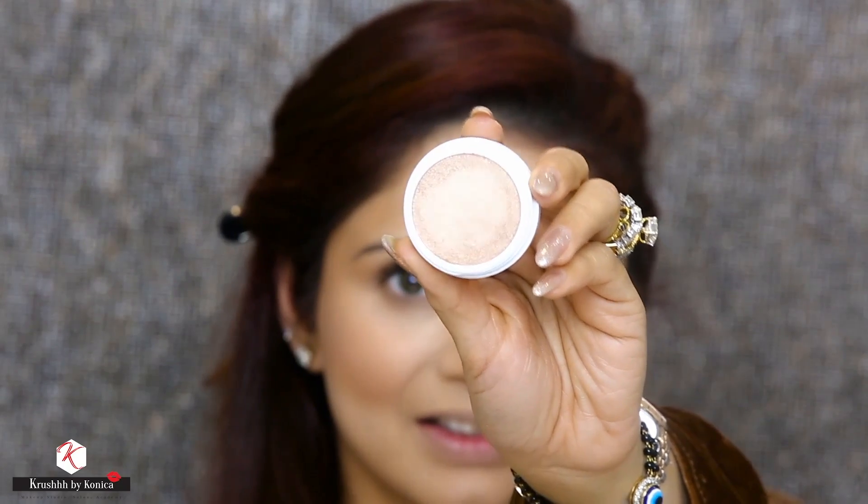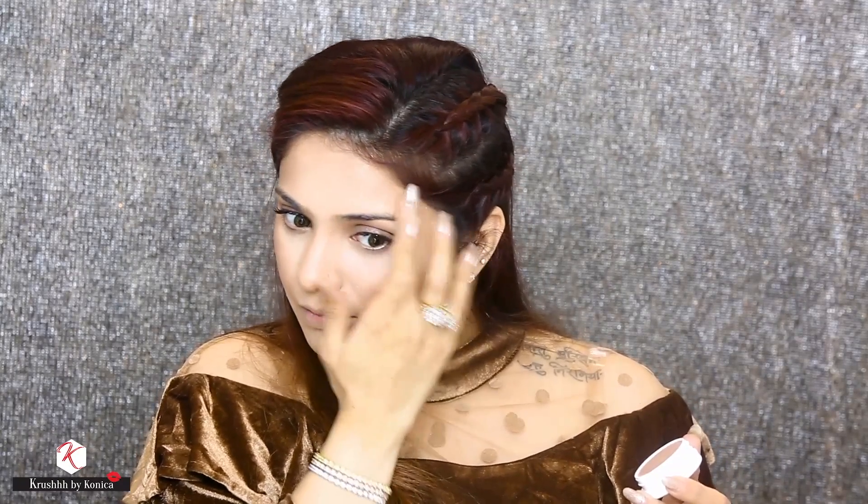For my highlighter today, I am using this stunning highlighter from Colourpop, which is a Super Shock Cheek Highlighter in the shade Wisp. Oh my god, can we take a moment and look at the highlight — it's so stunning and it just melts into your skin. Love you Colourpop for giving us such beautiful highlighters and eyeshadows!